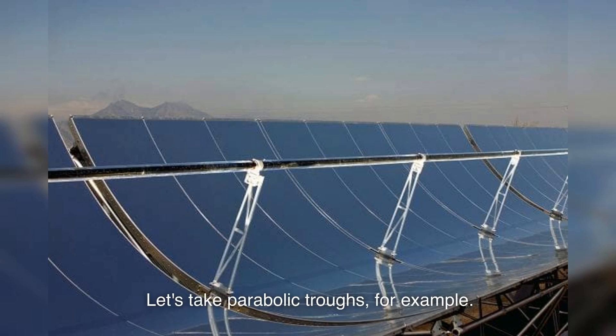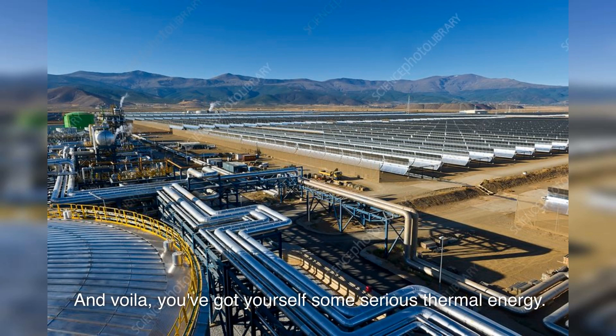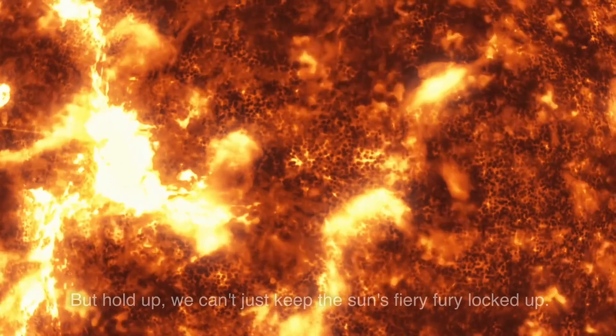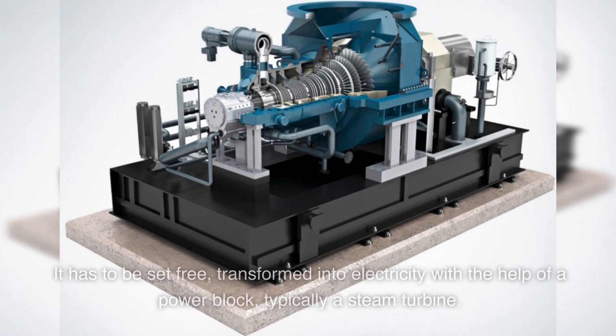Let's take parabolic troughs, for example. They look like giant shiny pasta noodles that concentrate sunlight onto a receiver tube running along their focus, heating up a fluid inside it. And voila, you've got yourself some serious thermal energy. But that energy can't just stay locked up — it has to be transformed into electricity with the help of a power block, typically a steam turbine.